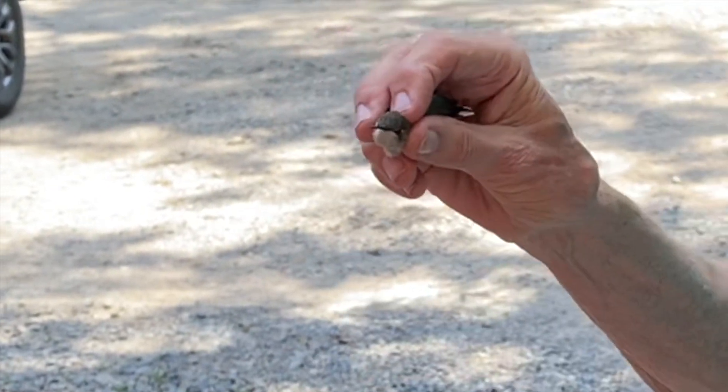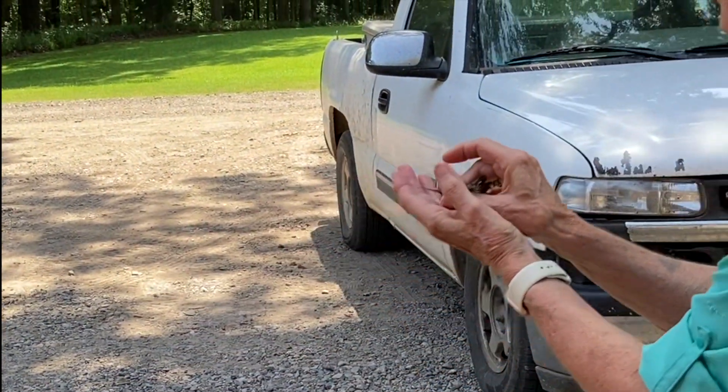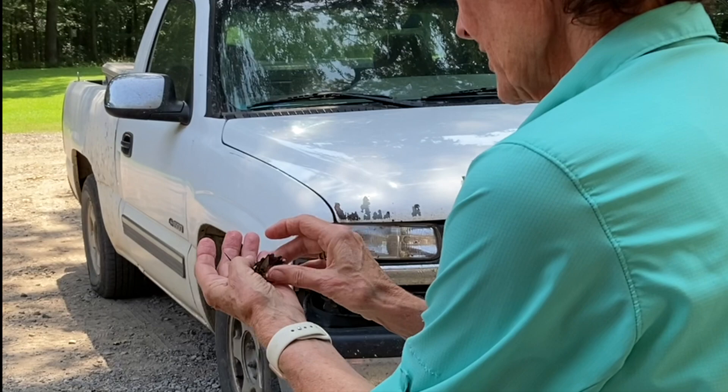She'll pop in to grab a bite to eat and then go back to the nest. And she's going, let me go. All right, so we will let you go, honey.